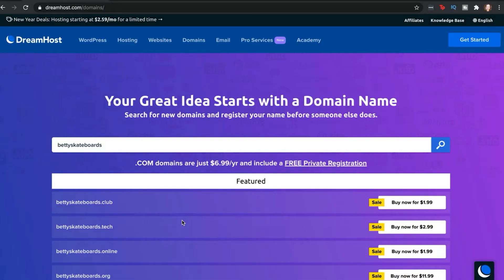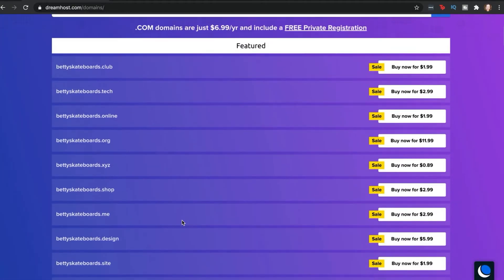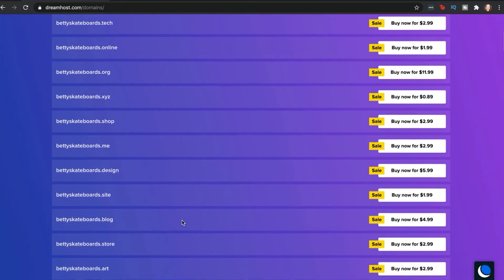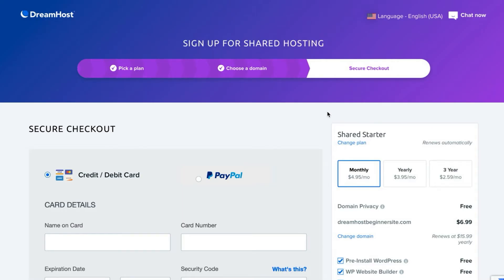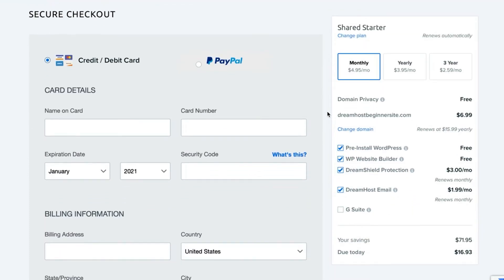You'll also typically be presented with alternative suggestions, so if your original idea is taken, you may be able to find something very similar. Once you know what domain you want, you should be able to obtain it by selecting a Buy Now button next to the name. Then it's just a matter of entering payment information and completing the purchase.